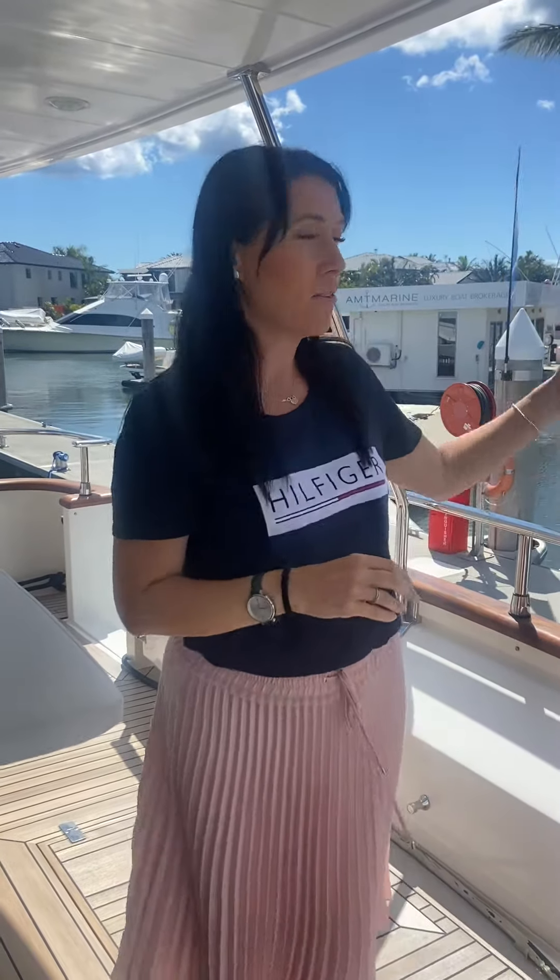Hi, it's Meg here from Gold Coast Property Styling. I've got something really exciting to share with you guys today. We're on board a two and a half million dollar yacht here at the Sovereign Mile, and I'm just going to take you on a walkthrough of the boat that we're going to be staging in the next couple of weeks for the boat show.